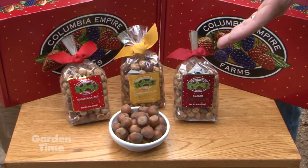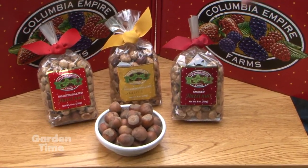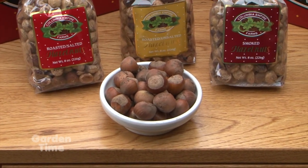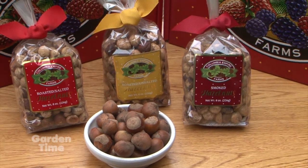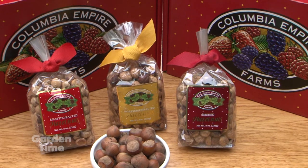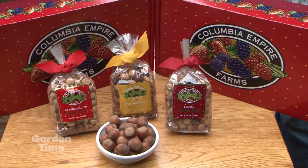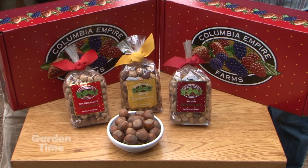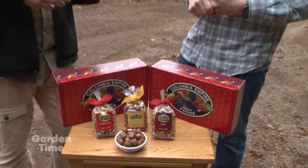Here in front we have the in-shell hazelnut that was harvested about five minutes ago. The final products range from raw, which is great for baking, to roasted-salted, roasted-smoked, and we also make candies out of our hazelnuts. We're going to take a break and run down to where they do a bunch of other stuff with these wonderful hazelnuts.